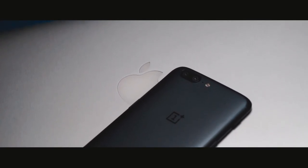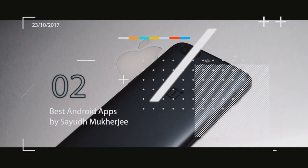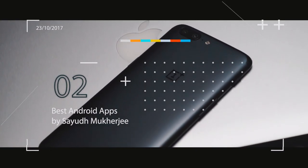A brand new month calls for a brand new set of Android apps. Hey, what's up guys, it's me Saeed here. Let's have a quick look at the 10 best Android apps of October 2017. Without wasting more time, let's get started.